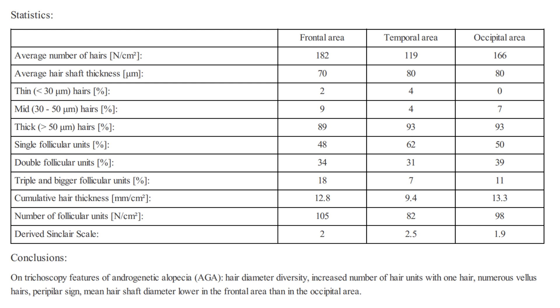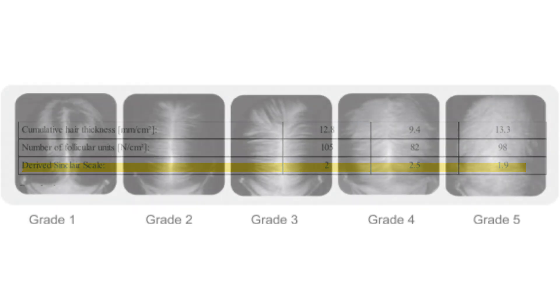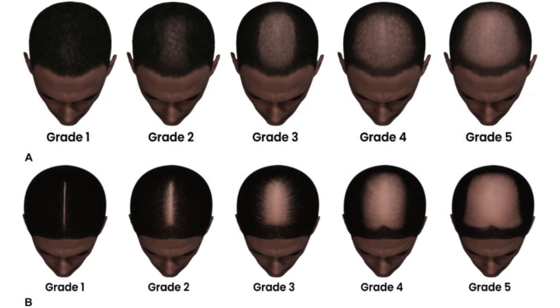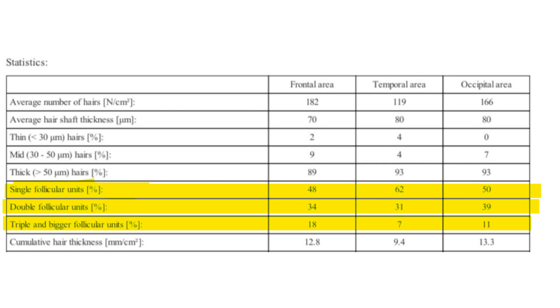The cumulative hair thickness provides a measure of total hair volume in each area, and the number of follicular units per square centimeter gives an idea of how many groupings of hairs there are. The derived Sinclair scale is a grading system for hair loss, with lower numbers indicating less severe hair loss. This client has a Sinclair score of 2, which suggests mild, not-so-bad hair loss — pretty well maintained. The report also mentions the presence of single, double, and triple or larger follicular units, which are the groupings of hairs that emerge from the scalp.